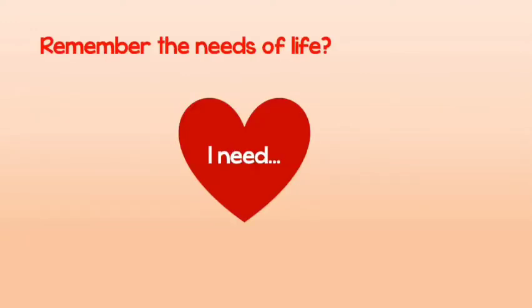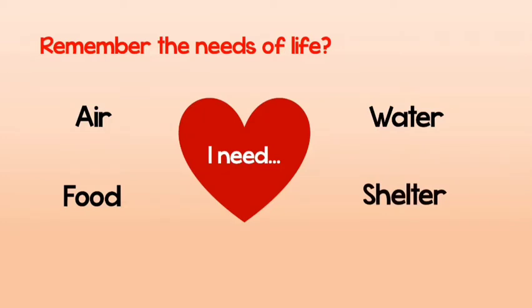Let's quickly remember the needs of life. All living things need air, water, food, and shelter. Today we will focus on the need of food.